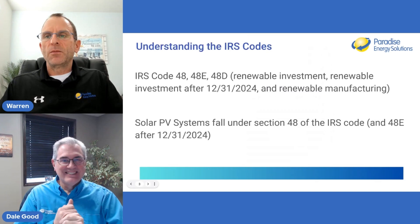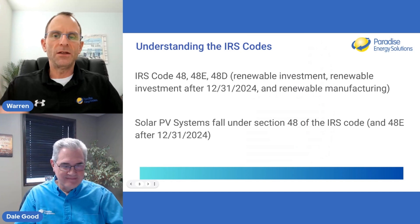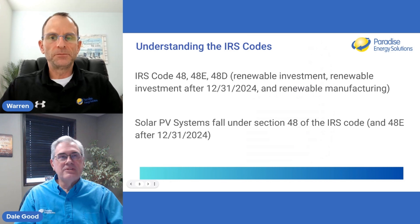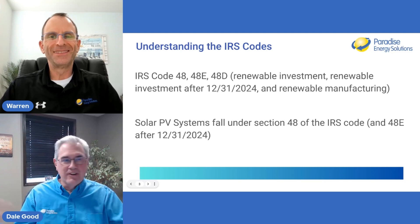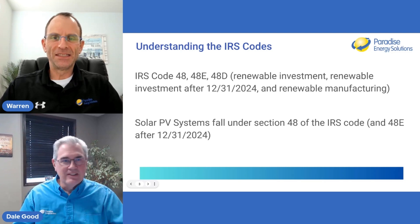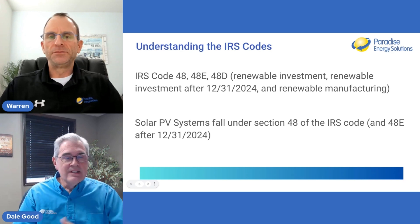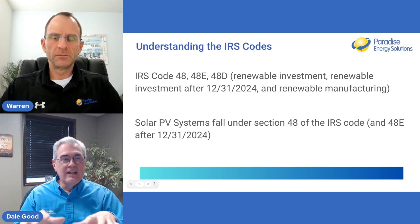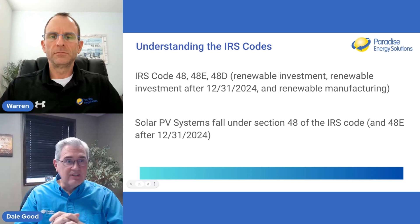Let's bring some clarity on the IRS codes referenced in this document and which ones apply to solar PV. It's really easy to get lost in IRS code speak. Solar PV has been under Section 48 for commercial — not residential. This is strictly for any solar system that is considered commercial, nonprofits, etc., but not residential.